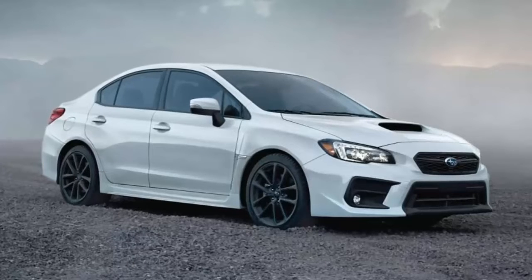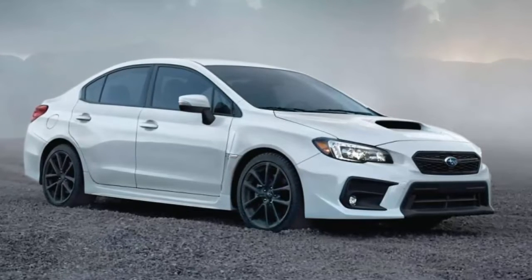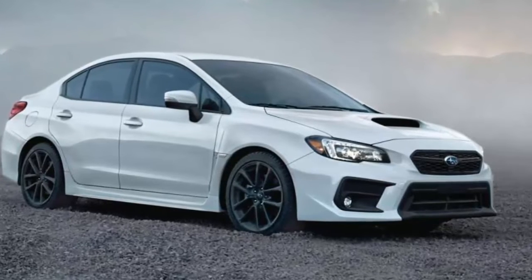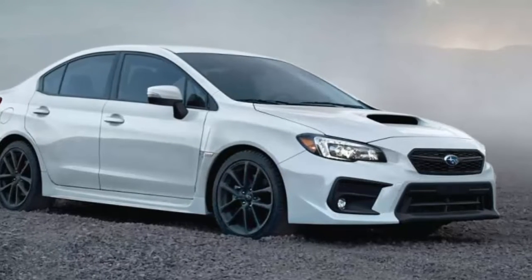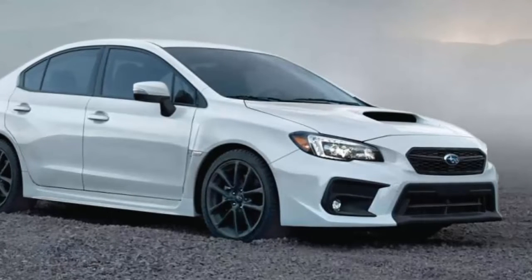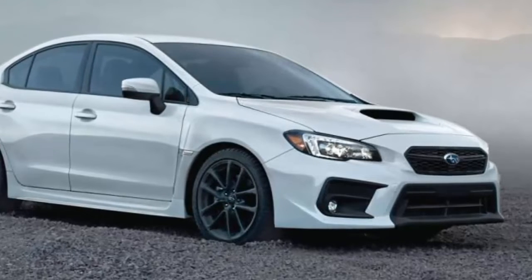The 2019 Subaru WRX sports-tuned sports car has been chosen best sports car in the 2019 ALG Residual Value Awards. The WRX has been awarded the ALG Residual Value Award for each of the five years it has been available as a standalone model, since it dropped the Impreza name.